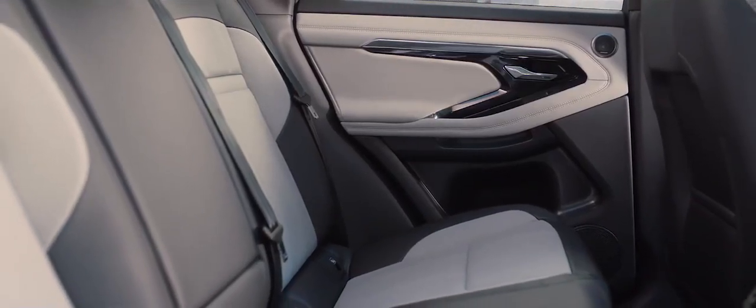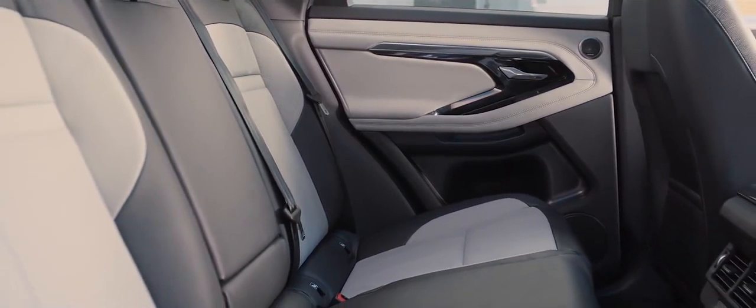And in the rear, the space has been extended to provide extra comfort for rear passengers.